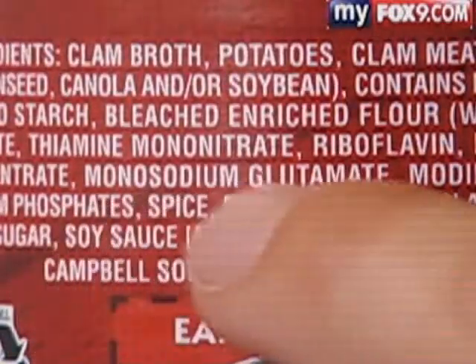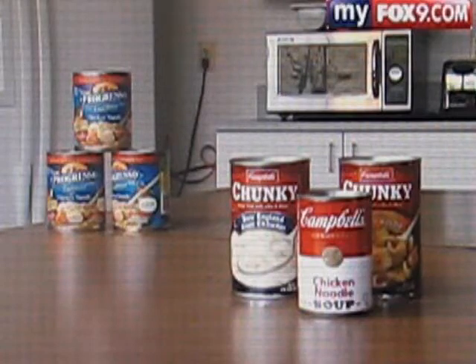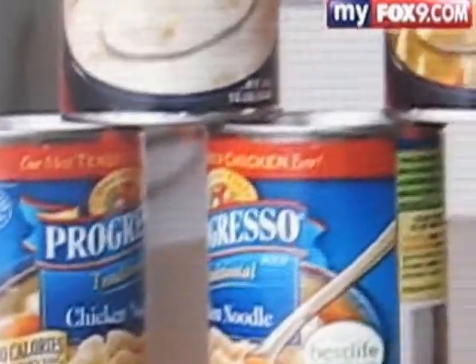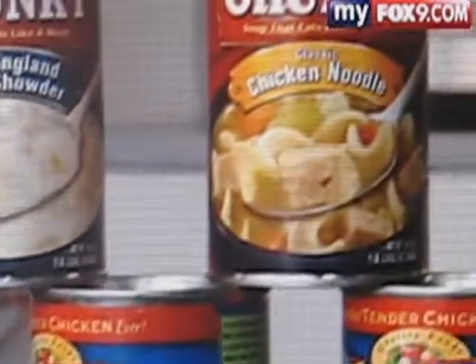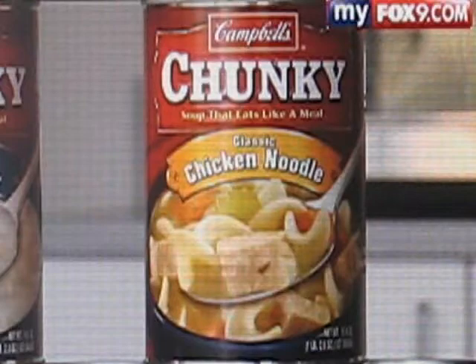MSG, or monosodium glutamate, is a flavor enhancer, and there's debate as to whether or not it causes a reaction. The glutamate really gives it a savory flavor. Susan Dino is a dietician at Park Nicollet. She says the FDA has been studying MSG since the 1950s, and there's no scientific link to MSG and any symptoms. It is considered safe, and it's okay to use.